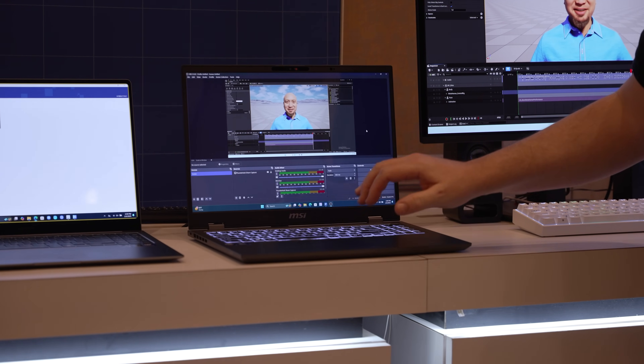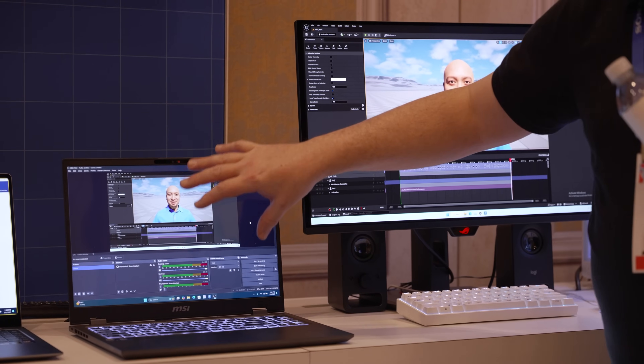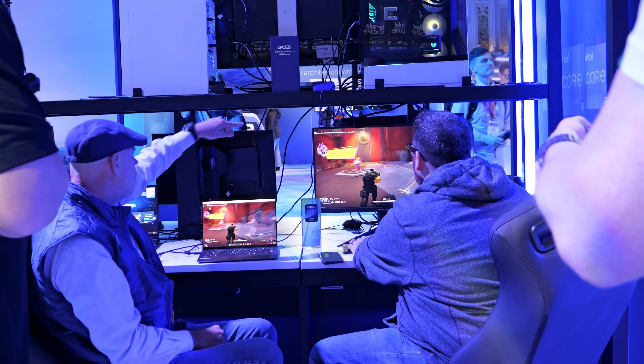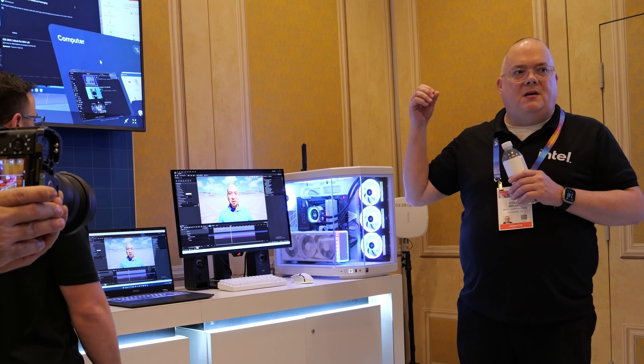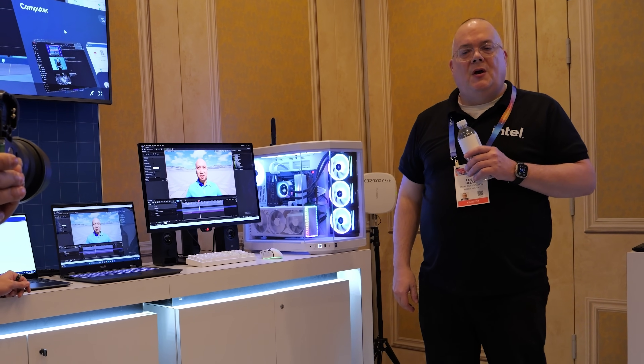Then they showcased their new implementation of Thunderbolt Share, where with one cable you can transmit video and audio across two computers – which, if you know anything about sharing Windows audio, is an impressive software engineering task. Practically, this means a thin and light laptop running Arrow Lake H could stream gameplay from a gaming PC thanks to Intel's Thunderbolt tech. This is the logical extension of the dual-PC setup I saw Intel show off at TwitchCon 2022 – an Intel NUC paired with a gaming PC fused into one chassis. But that still required a capture card. With Intel's updates to Thunderbolt Share, the capture card is eliminated and you can stream using just one cable.